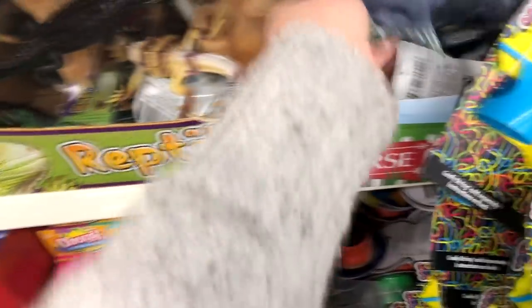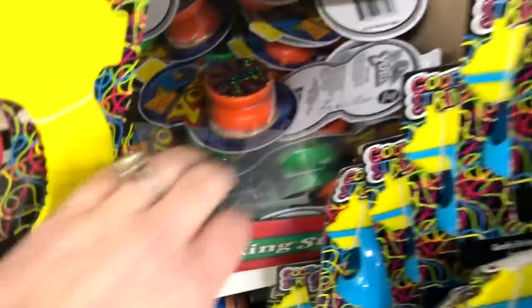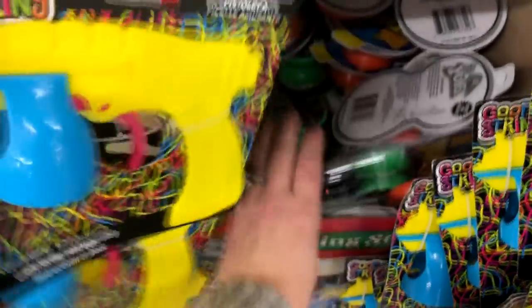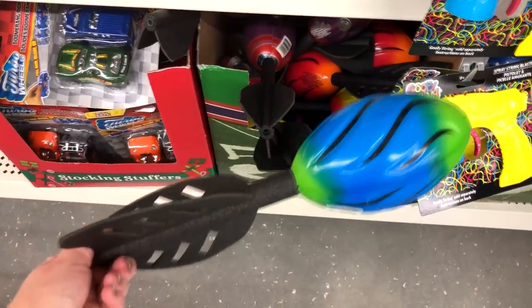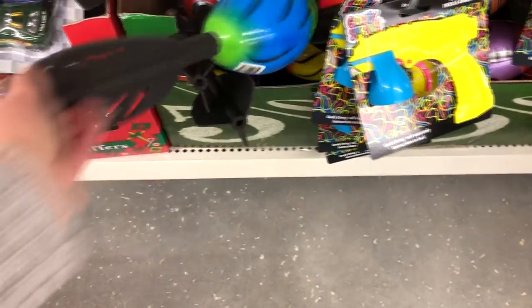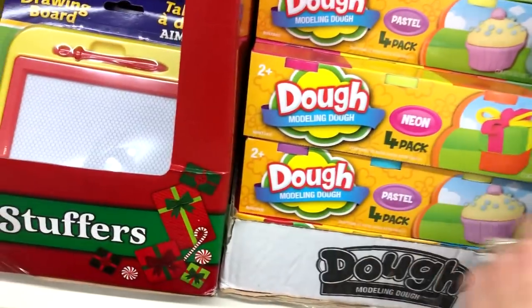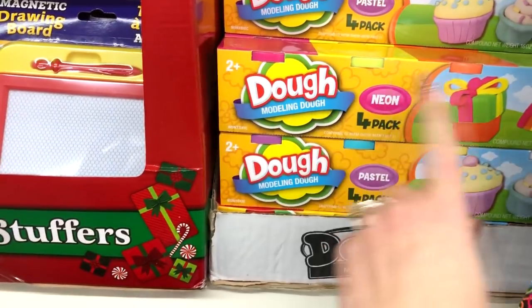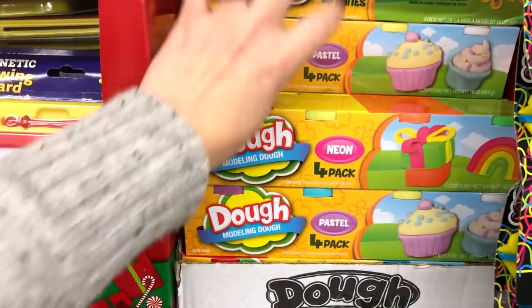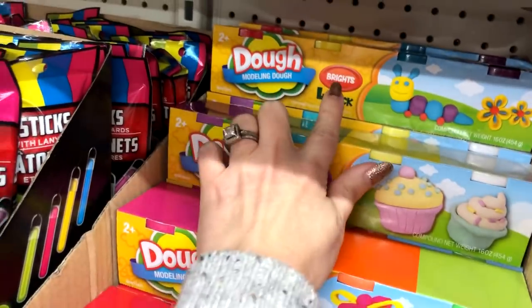They have these little Rubik's cubes and of course little stuffed animals and little figurines — little animals. And of course we have some yo-yos down there. I probably wouldn't get a yo-yo if you wanted it to last, but I don't know — these might work. What I thought was a great find are these Play-Dohs. They're not the actual name brand one, but they come in a four-pack with pastel and neon options.